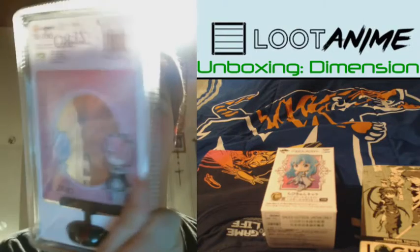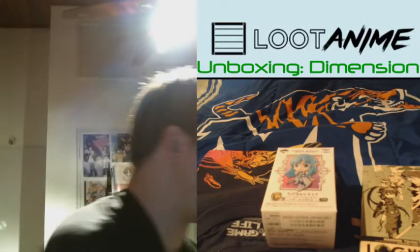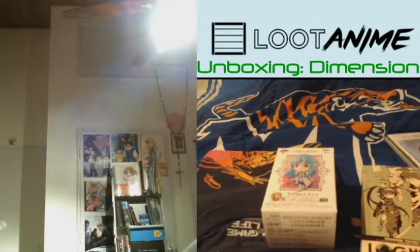We also got a ReZero rotating picture frame. Very nice indeed. I haven't seen that yet either, but everyone says it's like super great.